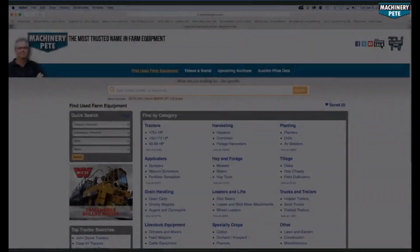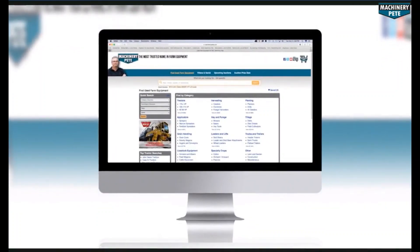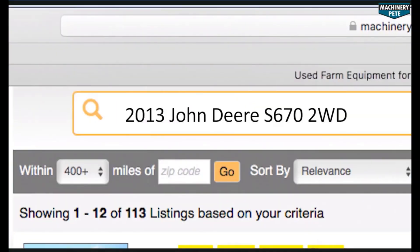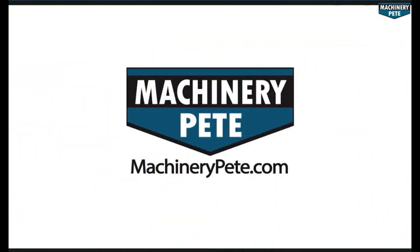Your next piece of equipment is on machinerpete.com. Search equipment from dealerships across the country to find what you're looking for — only on machinerpete.com.